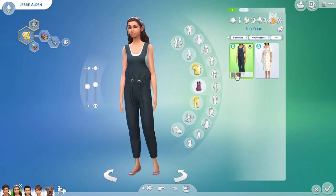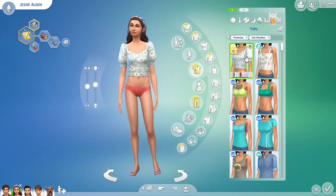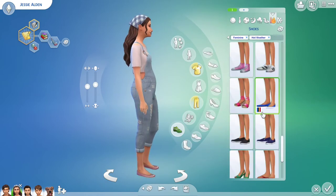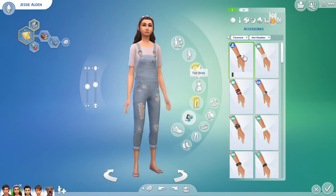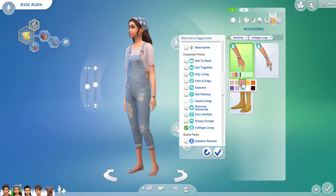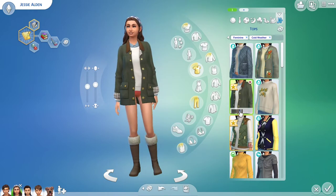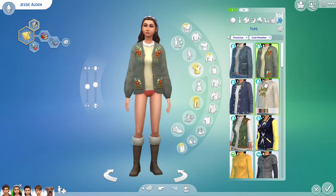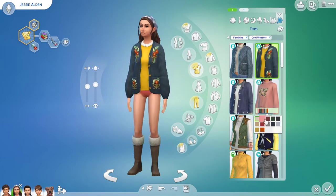I really wish they had put more overalls in the new Cottage Living Pack, because it's a farming pack and overalls would make a lot of sense. But there really weren't any good ones. There are some short ones that are cute for feminine Sims, but there are none for masculine Sims really, and not a lot of variety. I ended up using a few overalls from other packs.